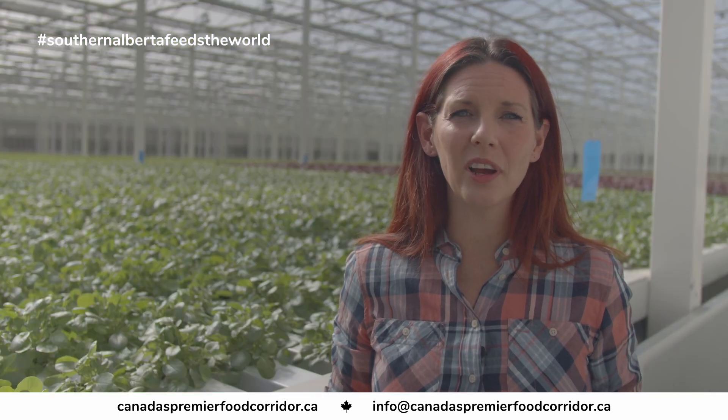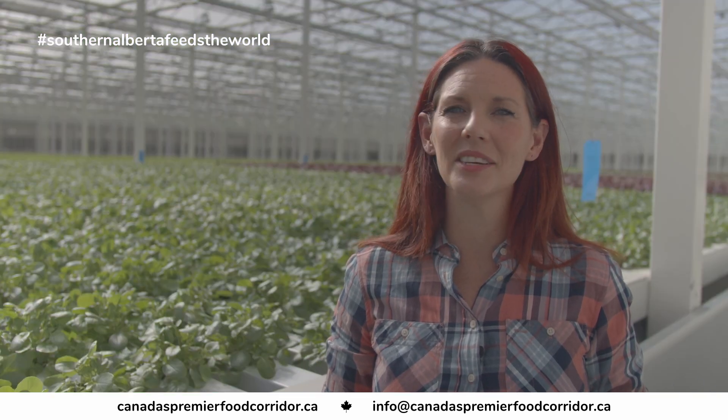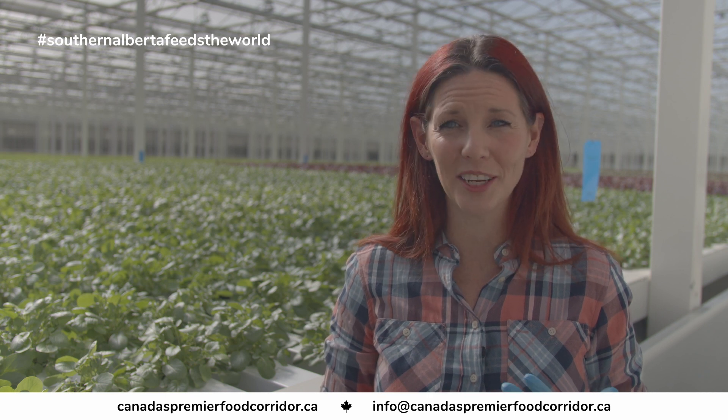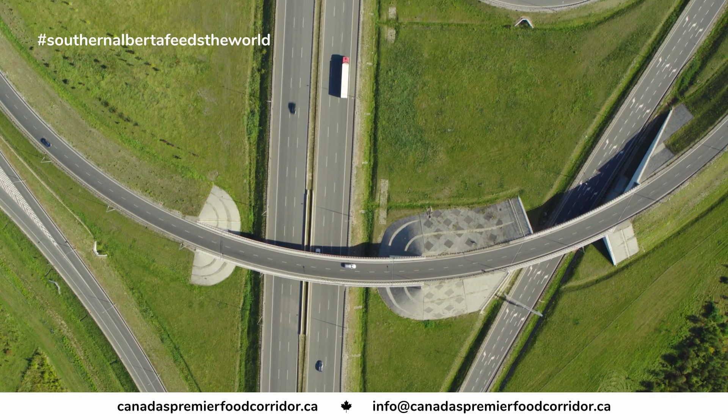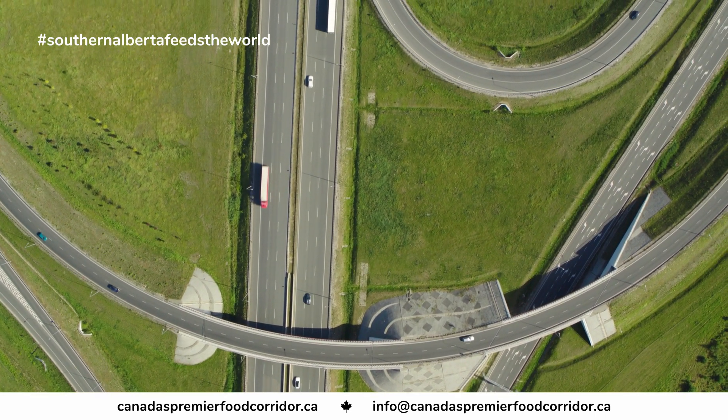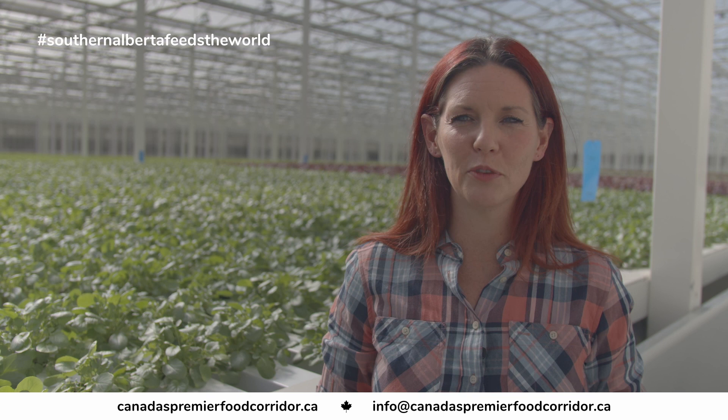Canada's premier food corridor allows us easy, quick access into Calgary as well as to the United States and access to all of our most important customers. We can go east, we can go west, we can go north, we can go south — anywhere we need to go, we're in the perfect spot to do that.